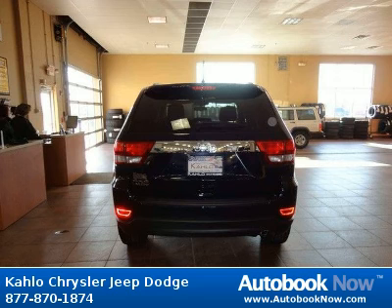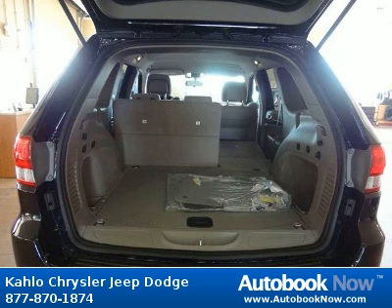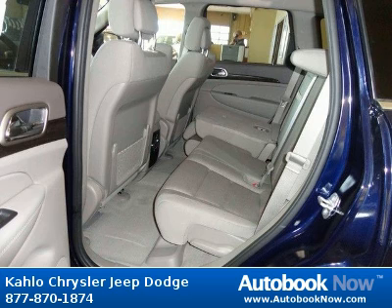Features include compact spare tire, monotone paint, chrome body side molding, and much more. Visit autobooknow.com for more details.